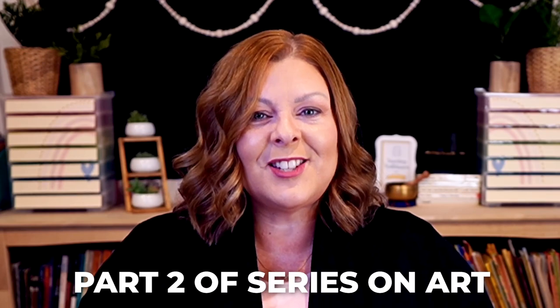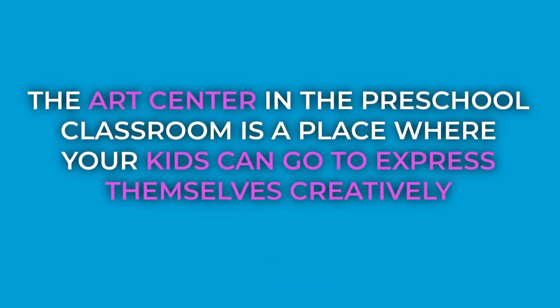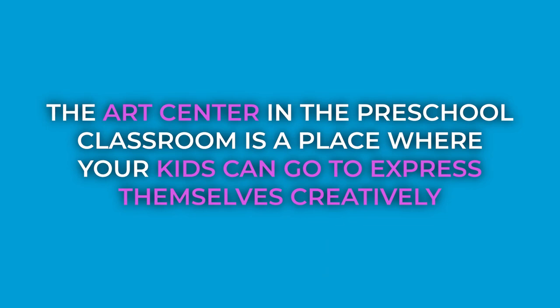This is part two of a series on art, so if you haven't already listened to the first episode, you can go back and do that right now. Art is a form of creative expression, and the art center in the preschool classroom is a place where your kids can go to express themselves creatively. But the art center sometimes gets a bad rap — it feels like the ugly stepchild of the glitzier centers. And in today's day and age, more and more kids are coming to preschool without ever having used their hands to do anything creative before.